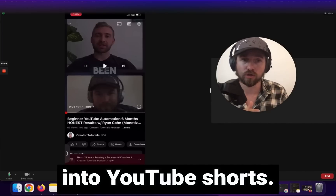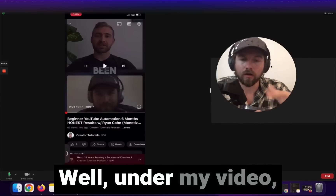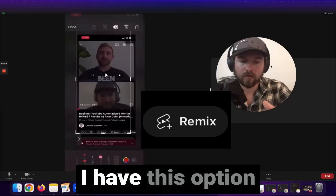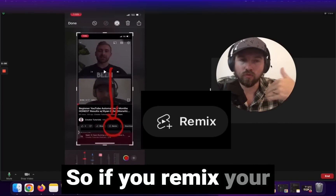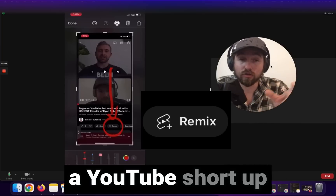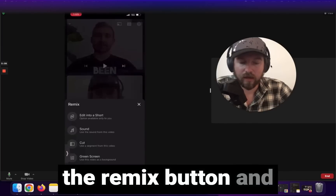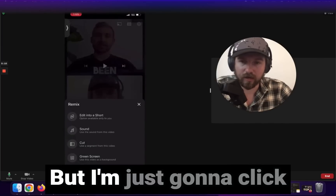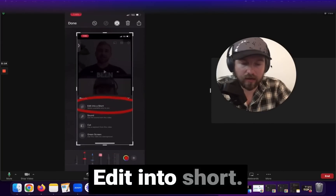So how do we use the remix button? Under my video I have this option — remix. If you remix your own video you can create a YouTube short up to 15 seconds long. I'll go ahead and click on the remix button, then click the first option which is 'edit into short.'